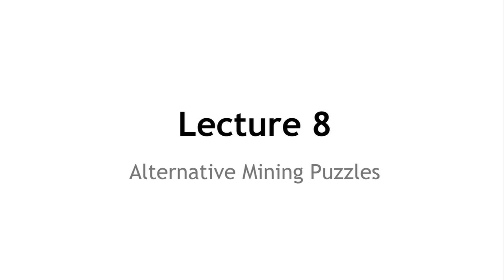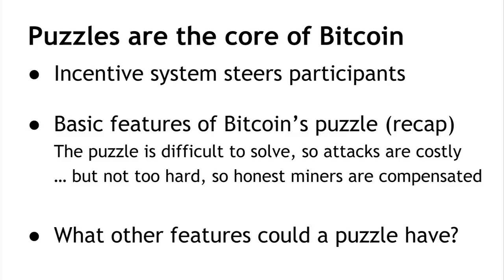In this lecture, we're going to talk about alternatives to Bitcoin's existing proof-of-work mining puzzle. Mining puzzles are at the very core of Bitcoin because they determine the incentive system. Bitcoin miners get rewards for the puzzles they solve. We expect that miners will spend considerable effort finding any shortcuts to solve these puzzles faster or more efficiently. The nature of the puzzle plays a very important role in steering and guiding participation in the network.